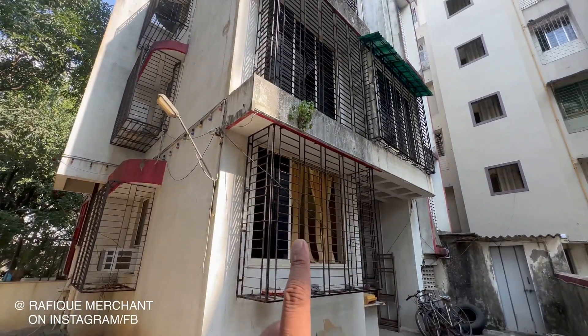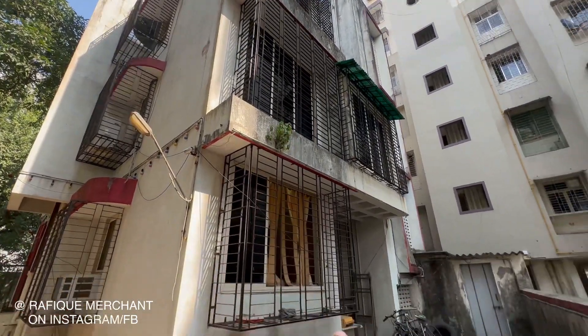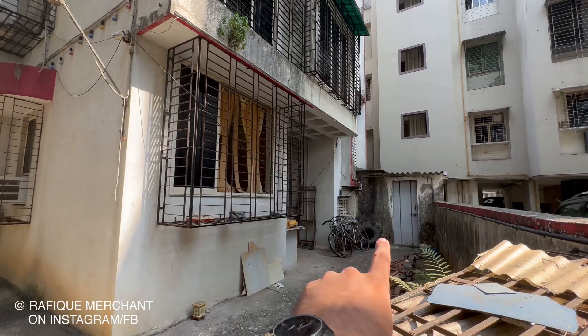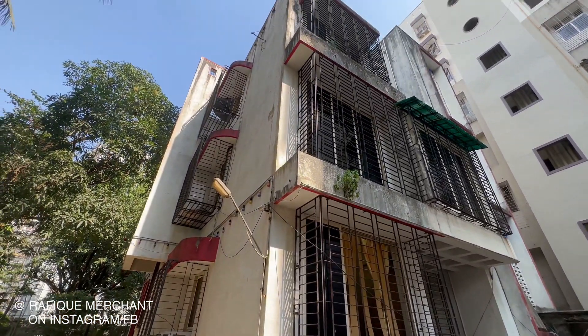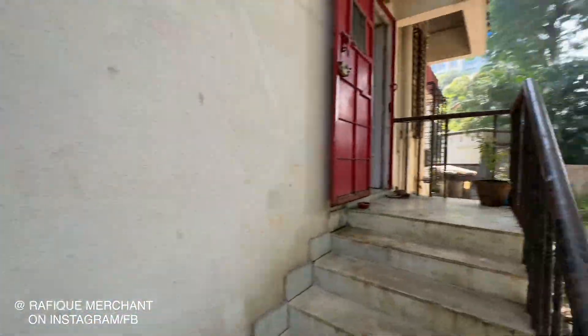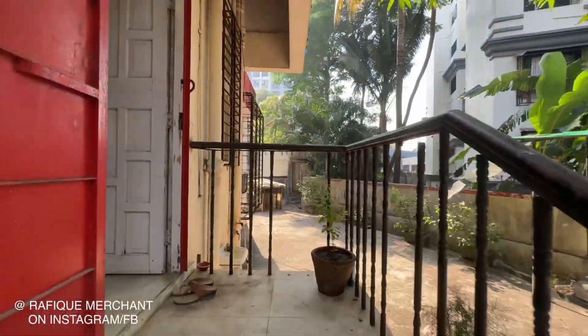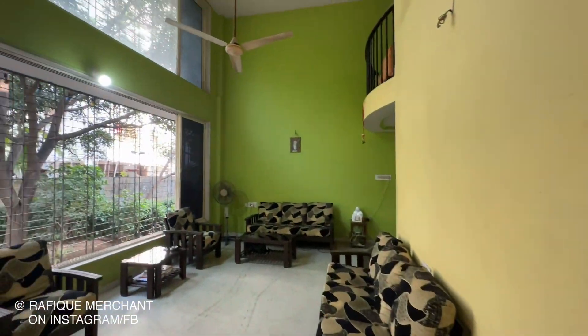You get the bedroom and live-in space down there, you've got terraces, and there's a staff room with a staff bathroom. This is the elevation from behind — that's your private garden. We're going up to have a look.